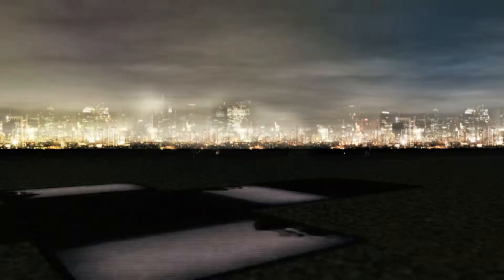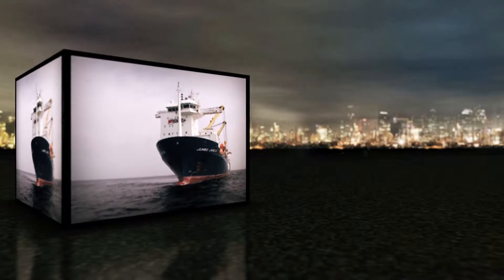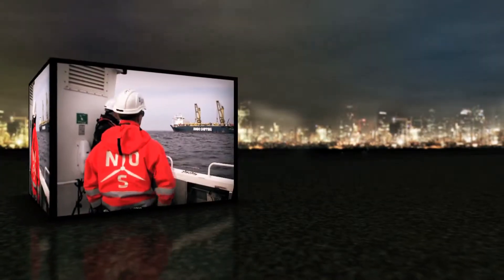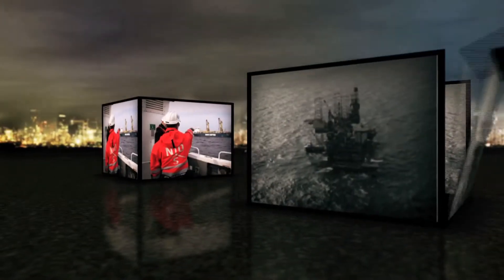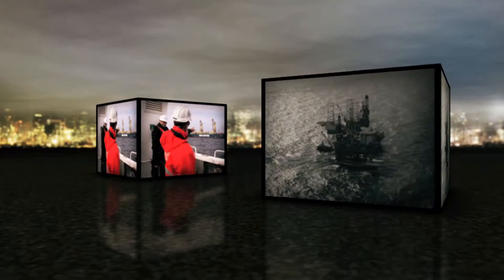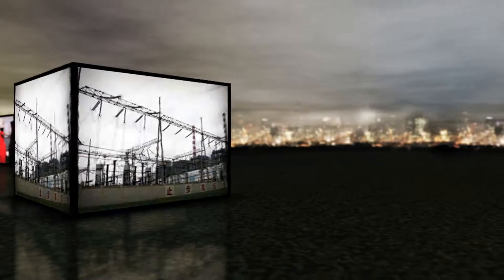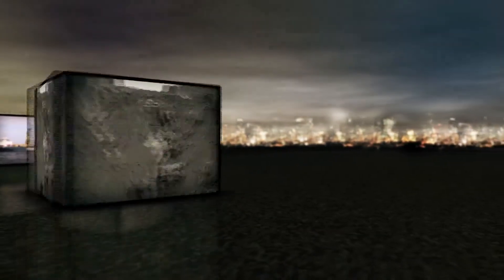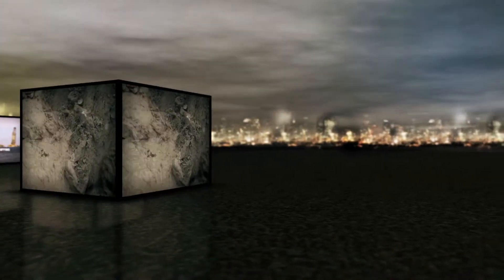There might be a global energy market, but the cost of transporting fossil fuels usually makes the energy sources closest to home the most attractive. For 30 years, European countries have relied on a mixture of their own coal and North Sea oil and gas. But as new environmental laws make coal less attractive and North Sea reserves begin to run out, the strategies have had to change.